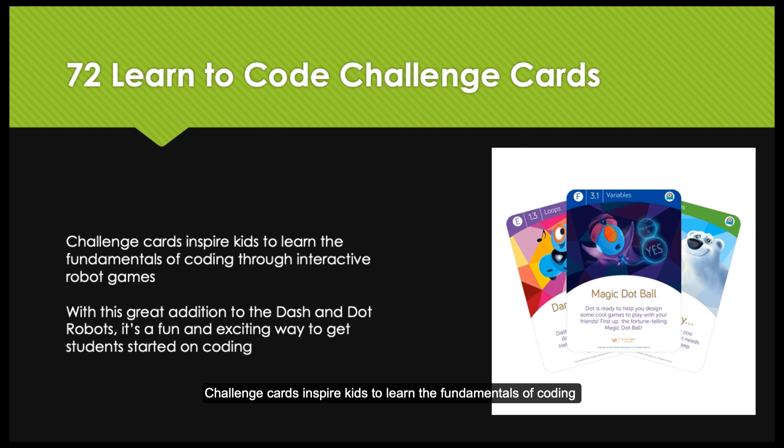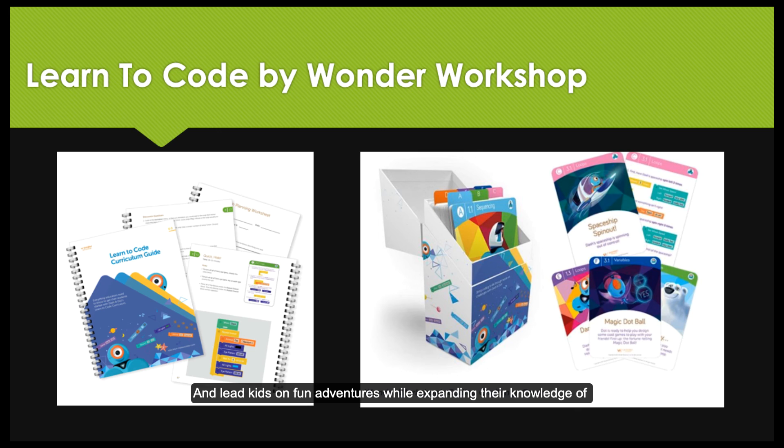Challenge cards inspire kids to learn the fundamentals of coding through interactive robot games. With this great addition to the Dash and Dot robots, it's a fun and exciting way to get students started on coding, and leave kids on fun adventures while expanding their knowledge of block-based coding.